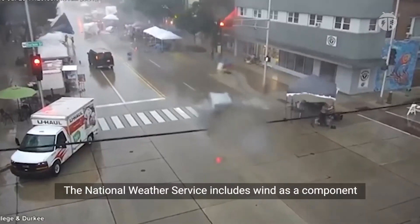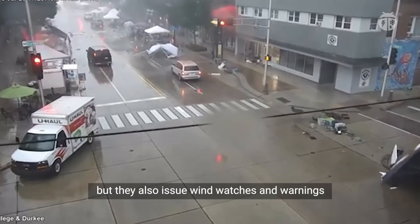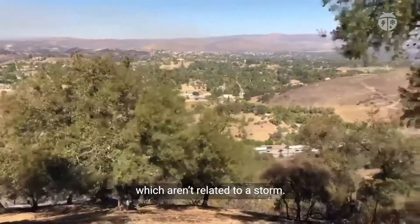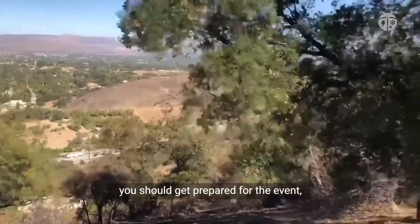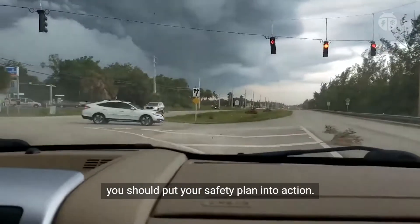The National Weather Service includes wind as a component of storm-related alerts for weather events like hurricanes and tornadoes. But they also issue wind watches and warnings for high wind events, like the Santa Ana winds in California, which aren't related to a storm. What's most important to know is that if you hear the word watch, you should get prepared for the event, and if you hear the word warning, you should put your safety plan into action.